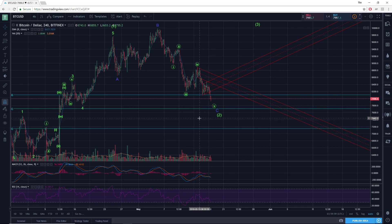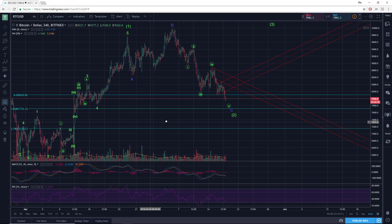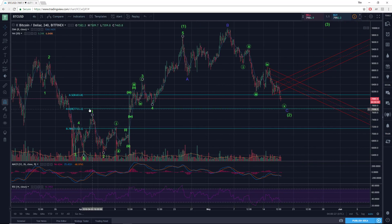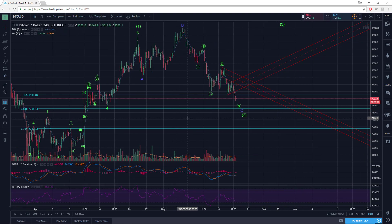As far as how much deeper this could go if it's not already done declining — we have this previous extreme, the smaller degree wave four, labeled at 7823, so let's call that 7800. Then we have the 61.8% Fibonacci retracement at 7711, so let's call that 7700.